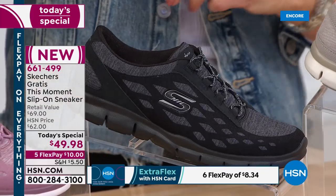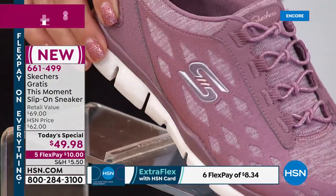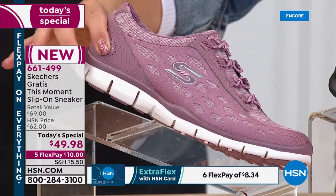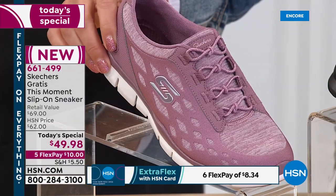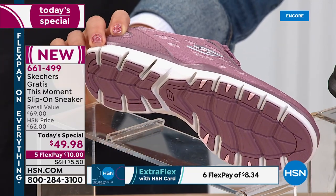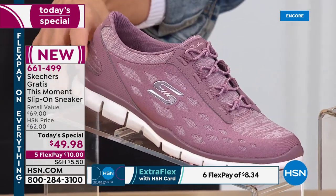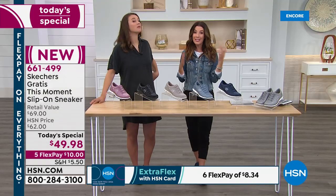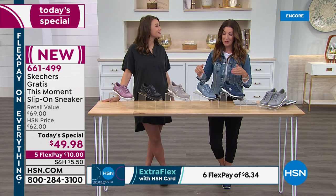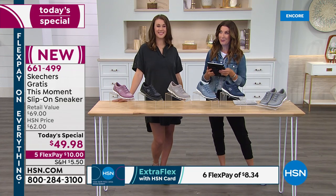We also have it in the mauve — this might be one of our most limited colors if you're loving a little pop of pink. It's a soft, dusty mauve, just beautiful with that heathered mesh fabric and the beautiful overlay. Even the sole is designed to match. Gray and slate are our most limited color choices, so those might be a great time to jump in. We'll also be answering your questions on Facebook.